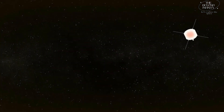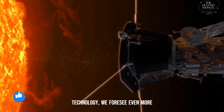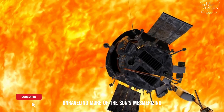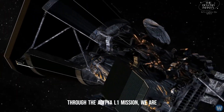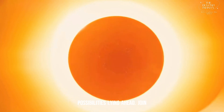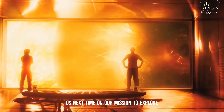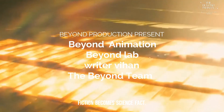With the continuous advancement in technology, we foresee even more ambitious missions in the future, unraveling more of the Sun's mesmerizing secrets. As we conclude our journey through the Aditya L1 mission, we are left in awe of the Sun's incredible power and the boundless scientific possibilities lying ahead. Join us next time on our mission to explore the wonders of the universe, where science fiction becomes science fact.